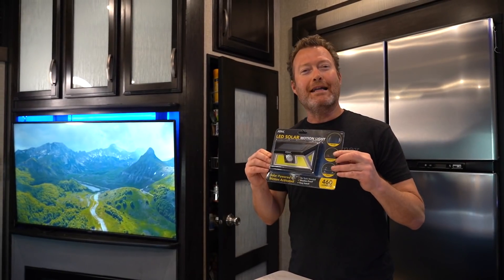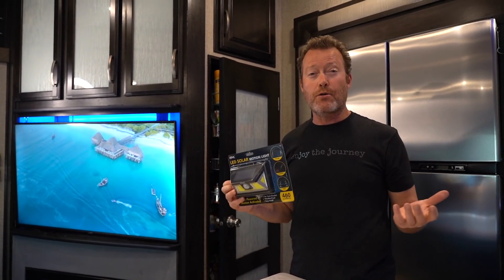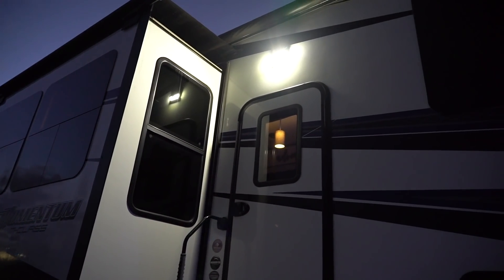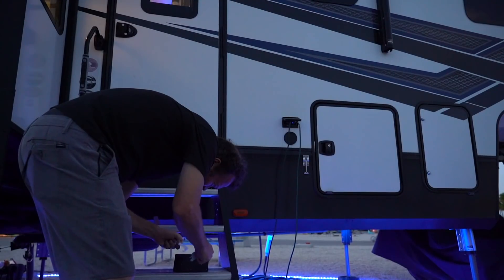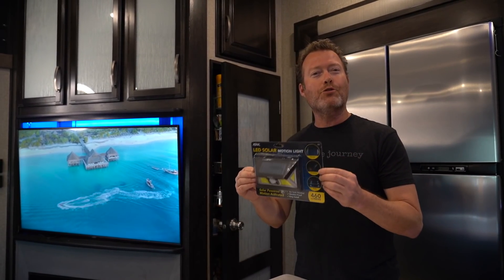Number one is the ATT&CK Solar Motion Powered Light. This thing is really cool and very bright. It goes above your RV door and gets charged after about eight to ten hours of sunlight. For security, if someone's walking around your RV the light will come on, maybe scare them away, or provide light if you forget to turn on your porch light. It installs quickly and easily in just minutes with a self-adhesive label on the back.